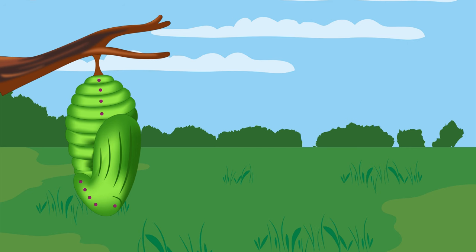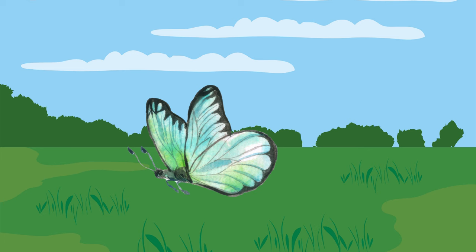After a nap, ta-da! A beautiful butterfly appears, ready to show off its colourful wings.